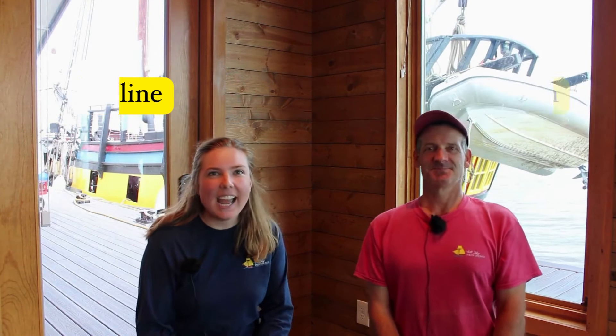Hello and welcome to another Tall Ship Tuesday. My name is Caroline, and I'm Jonathan, Providence's captain. And this week we are bringing back an old favorite to the channel, Coffee with the Captain. Today we're sitting down and talking about what it takes to sail in a squall.